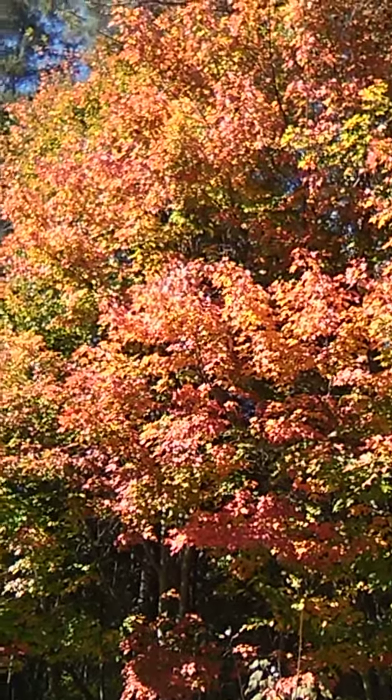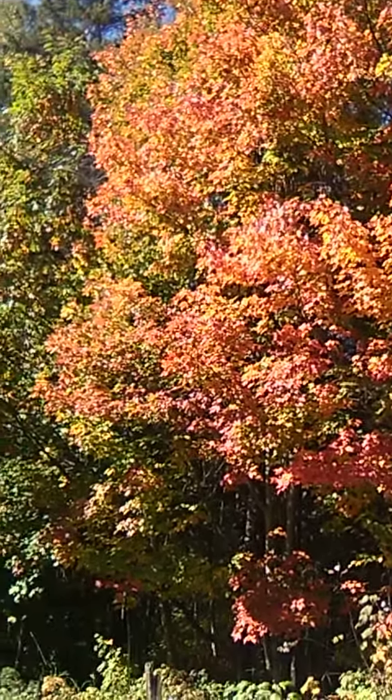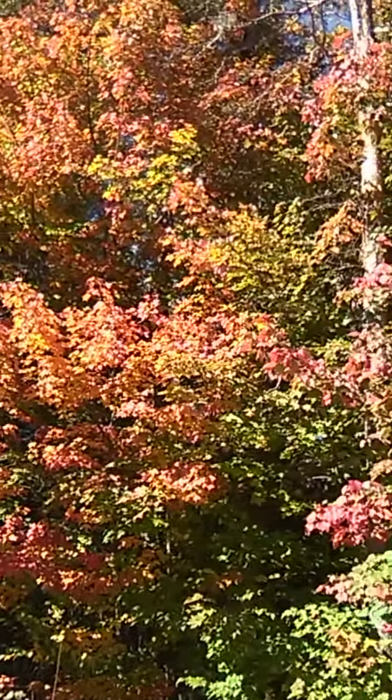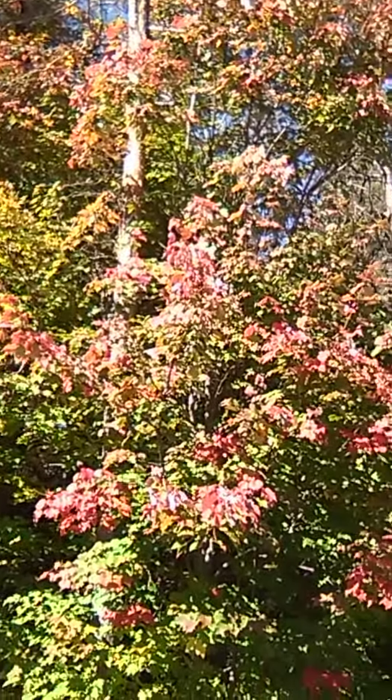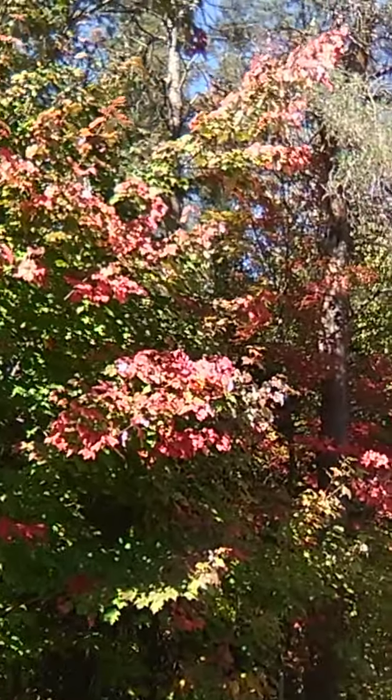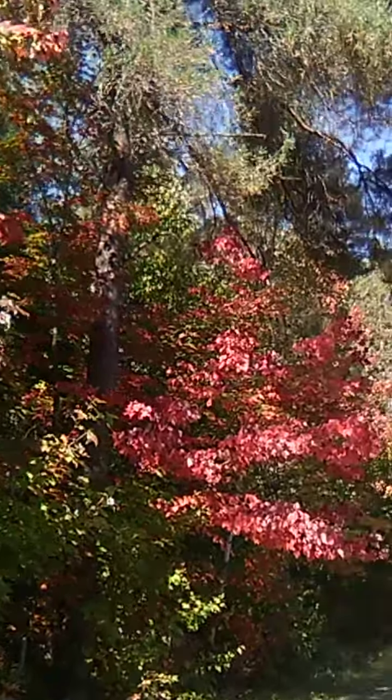I thought I'd better get the leaves in a nice video because it's been getting so cold and windy that we're losing them already. Now these are the same trees I showed you the other day.